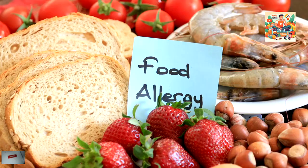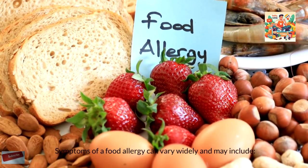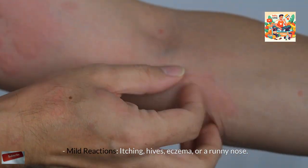Recognizing Symptoms. Symptoms of a food allergy can vary widely and may include mild reactions such as itching, hives, eczema, or a runny nose.